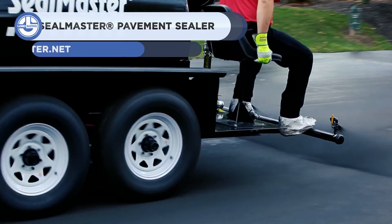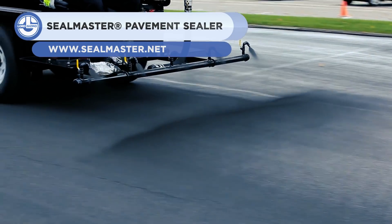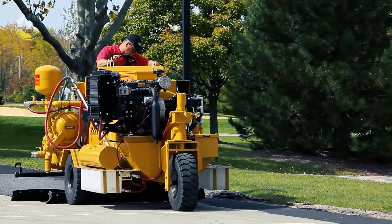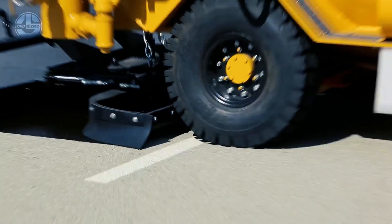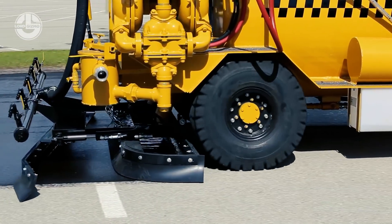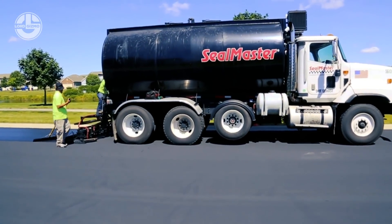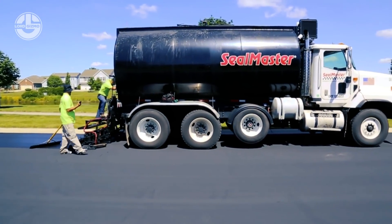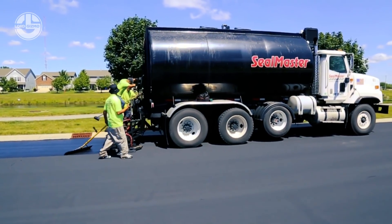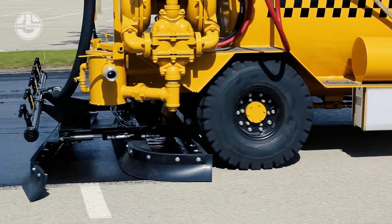Nothing can stop the wear and tear of outdoor items, but there are various ways to protect such items so that they can withstand harsh conditions for longer. The company Seal Master uses these techniques to protect pavement. Seal Master is the world's largest manufacturer of pavement sealer and seal coat, with more than 100 pavement sealer manufacturing plants and distribution centers in the U.S., and also plants in Canada, China, and Mexico, distributing to over 50 countries.